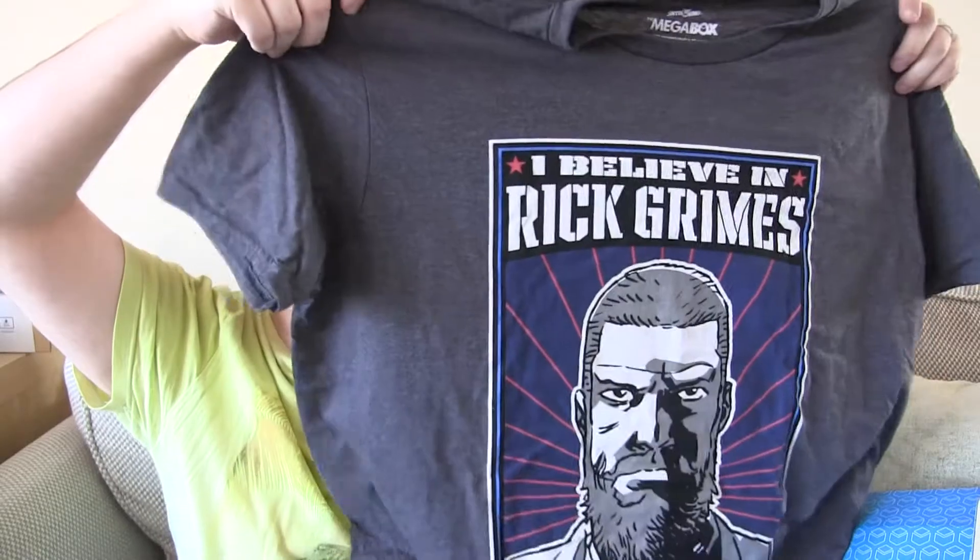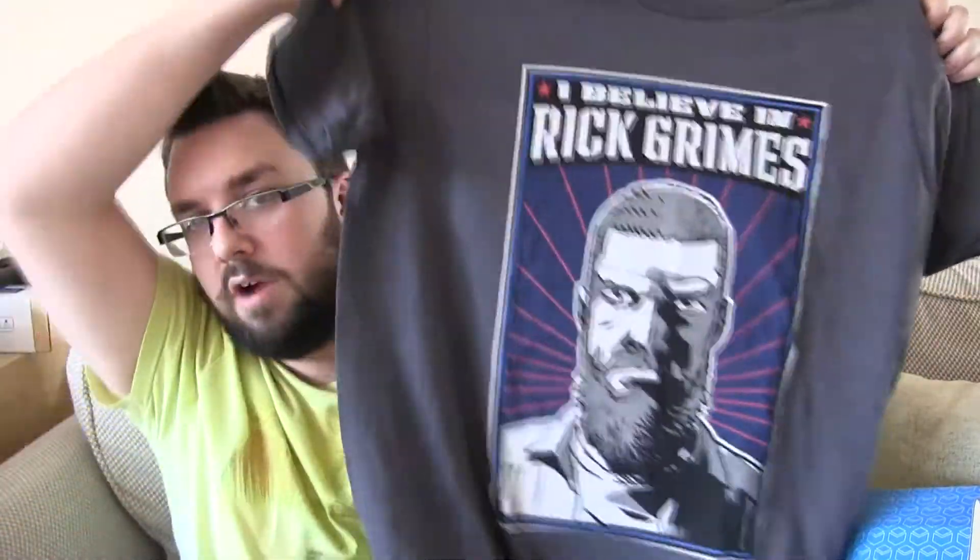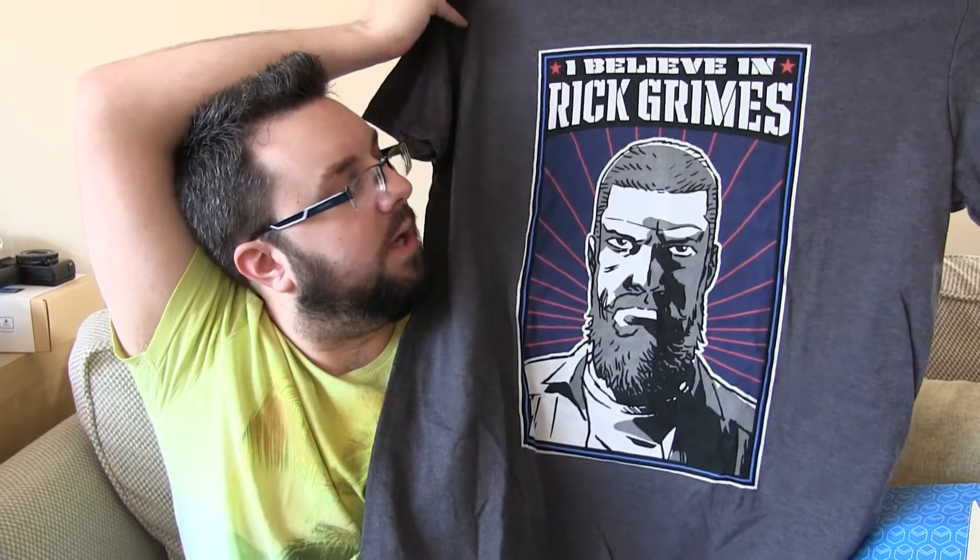The t-shirt is quite nice — 'I believe in Rick Grimes'. That's a really nice t-shirt, I like the colour, dark grey. I will say it is a shame that it's not an Invincible one. Invincible has just started its last ever arc and there's not a huge amount of Invincible merchandise, whereas Walking Dead obviously is everywhere. I can understand it because of the popularity, but it's a shame it's not an Invincible one.